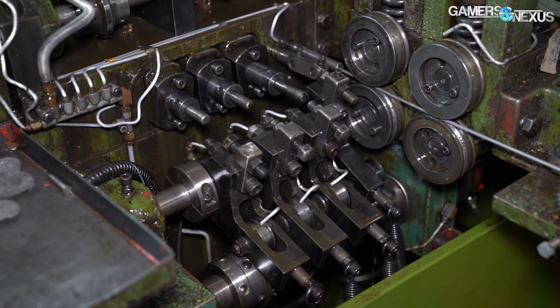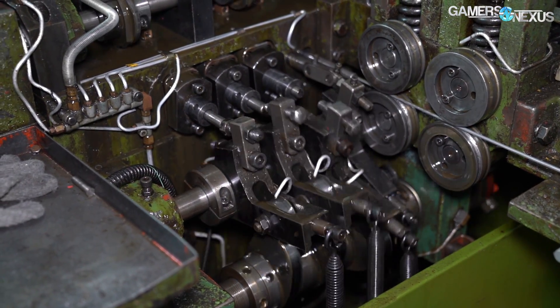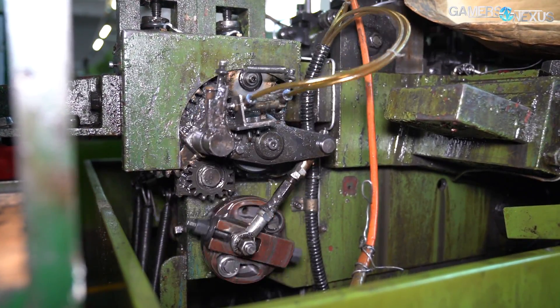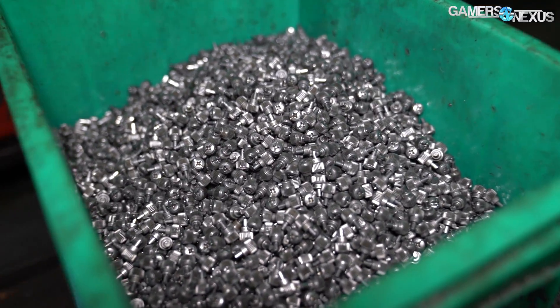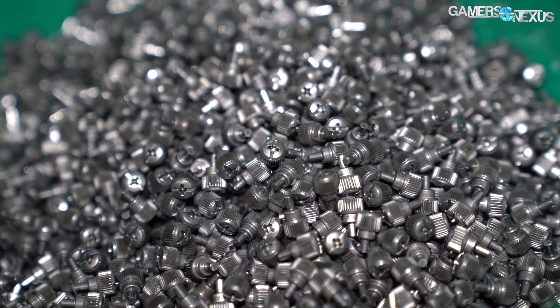Screws are purchased from third-party suppliers for one obvious reason. The world uses screws in just about everything, so screw-making factories have been around a long time. They're well established and able to mass produce at lower cost and greater efficiency than any individual computer hardware manufacturer could ever hope to match. As such, it's better to use a third-party supplier that specializes in the task and just buy the screws to spec.